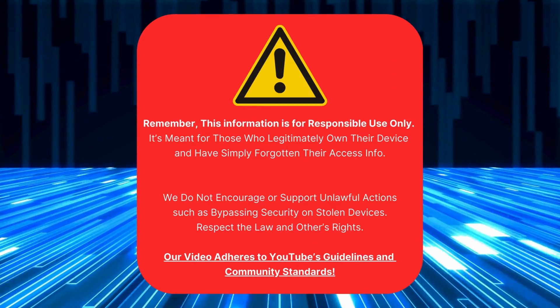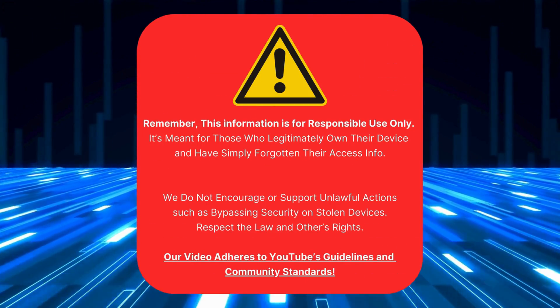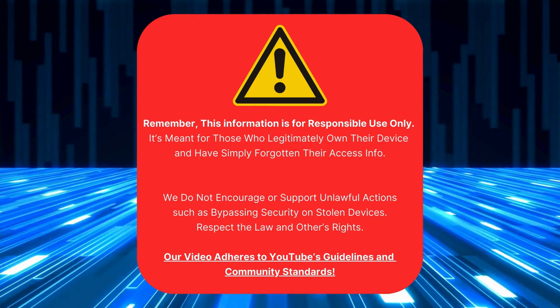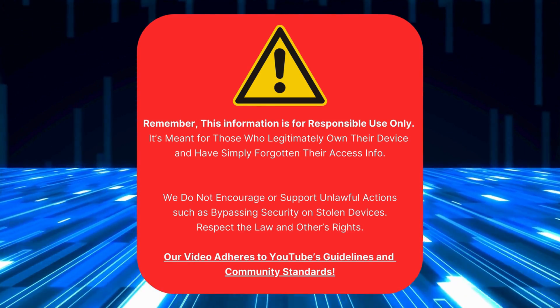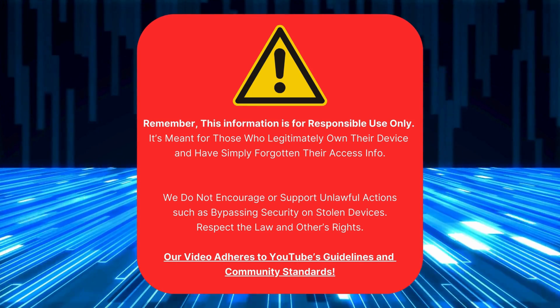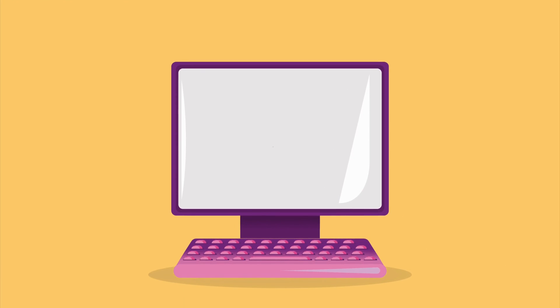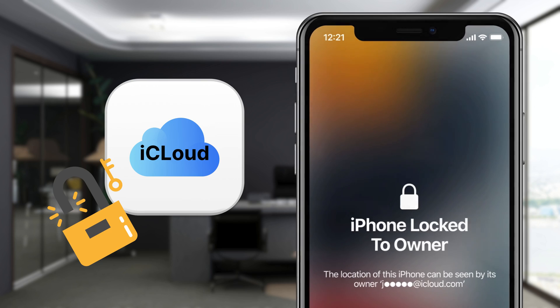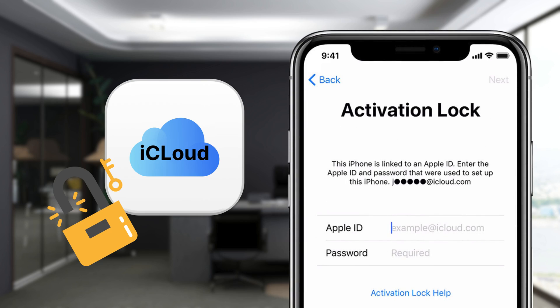Just a heads up, this info is for those who own their device but have forgotten their access details. We don't support or promote breaking into stolen devices. Please respect the law and others' property. Our video follows YouTube's rules and community standards. Now let's get started. You've probably seen a ton of services and software out there that claim to bypass the iPhone lock-to-owner message, also known as the iCloud activation lock.